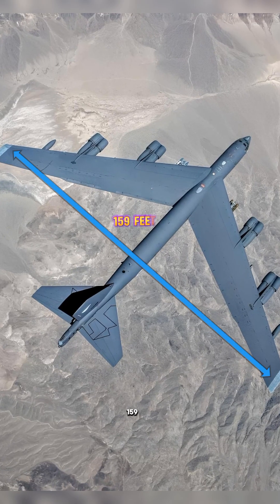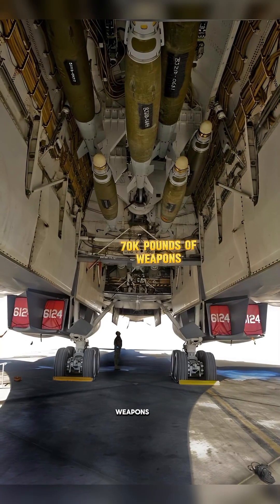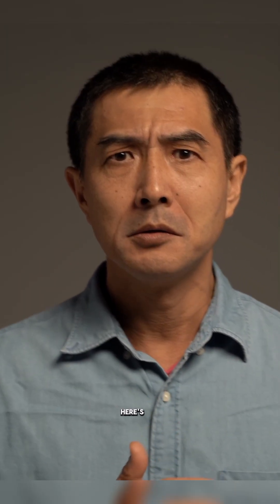It stretches 159 feet long, carries 70,000 pounds of weapons, and can fly nearly 9,000 miles without refueling. But here's the wild part.